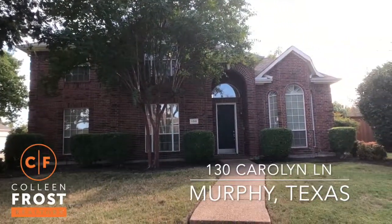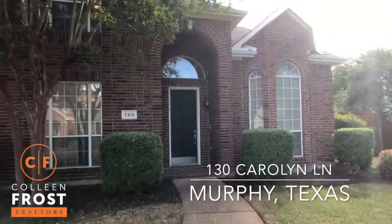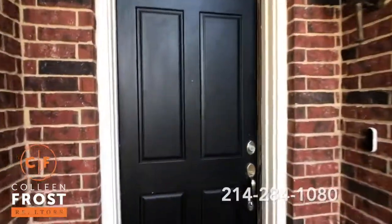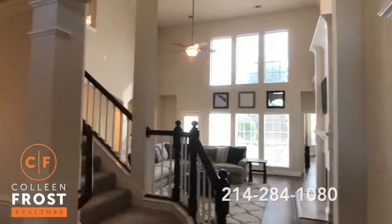Wait till you see the backyard. This house is turnkey — everything is done. It's adorable. Wait till you see all of the updates and the upgrades. Neutral throughout.